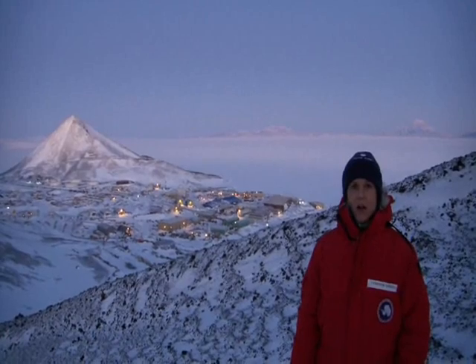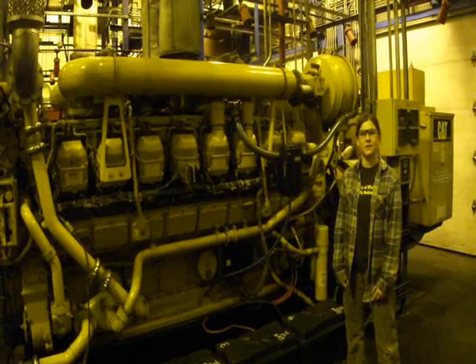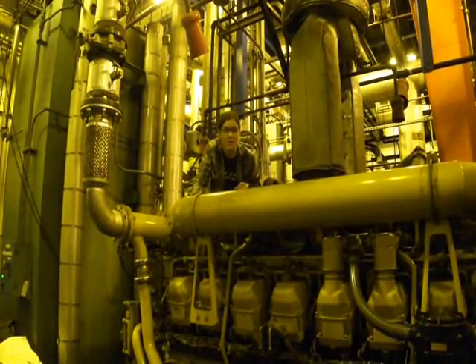This is McMurdo Station Antarctica, where I live and work for many months each year. In Antarctica, we make a lot of our electricity with engines just like this one. They're just like the engine in your car, only much, much bigger. As a power plant technician, one of the big parts of my job is regularly checking the engines and keeping logs of the important systems. Let's go take a look.